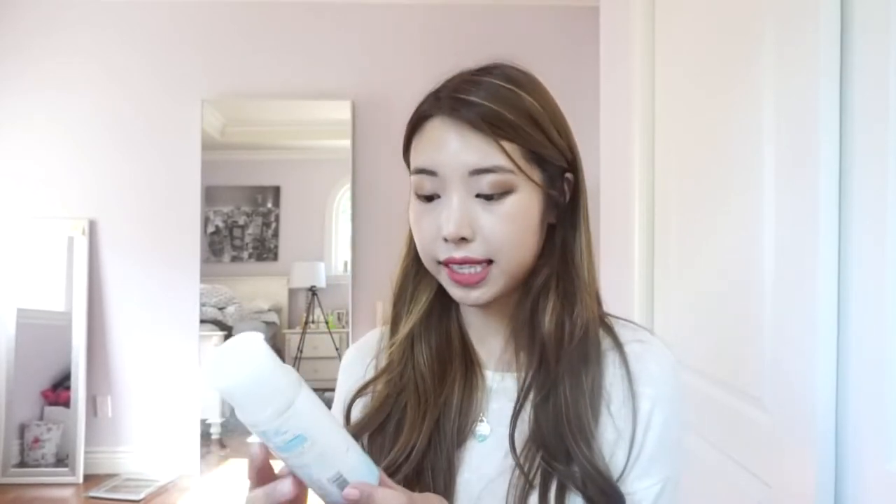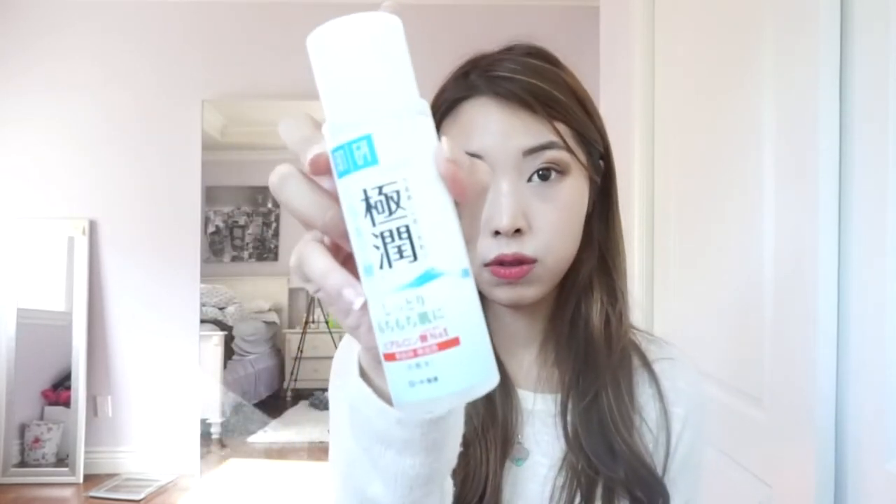Now I'll share the skincare products I bought in Japan, then lastly the makeup products. I picked up this hydrating lotion from Gokujun — I've been using this product for a couple of years. It's kind of like a moisturizing toner and I think it was about $7 in Japan. I also picked up this Naturie Skin Conditioner that has been really popular in Asia recently.